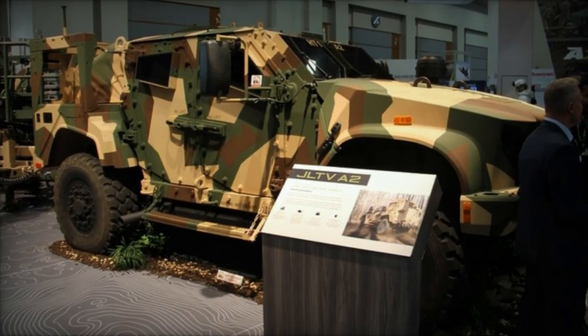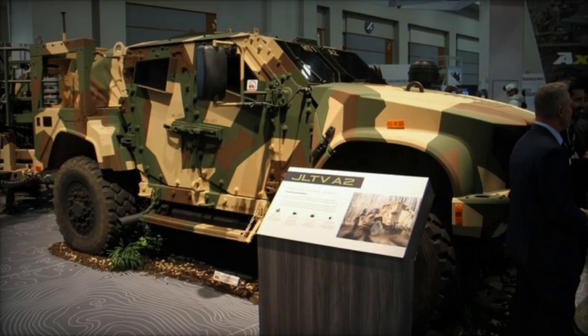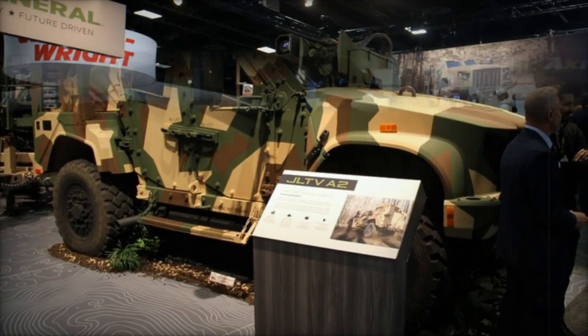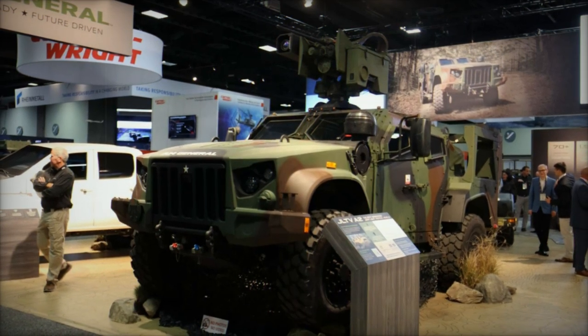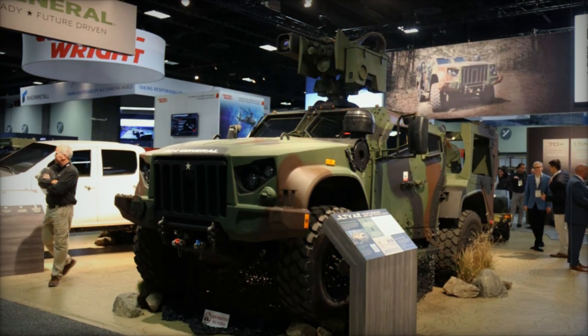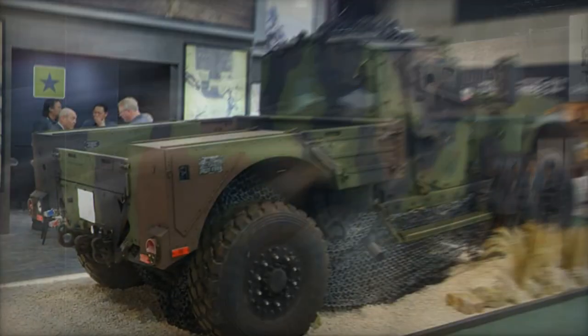One of the vehicle's defining characteristics is its modular base integration kit, which allows for adaptable configurations and increased storage capacity for mission-critical equipment. This modularity enhances the vehicle's versatility in meeting a variety of operational demands.